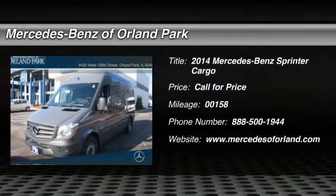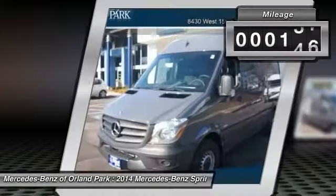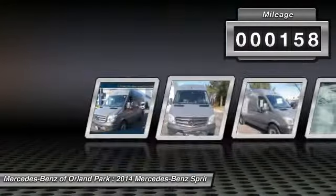The 2014 Mercedes-Benz Sprinter. This vehicle has less than 200 miles.